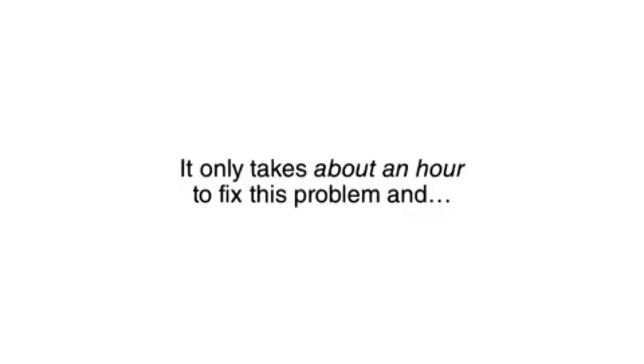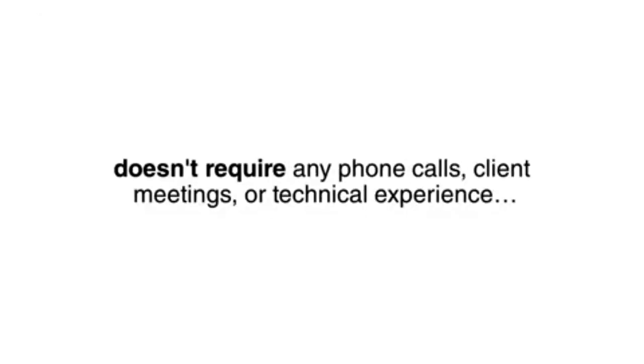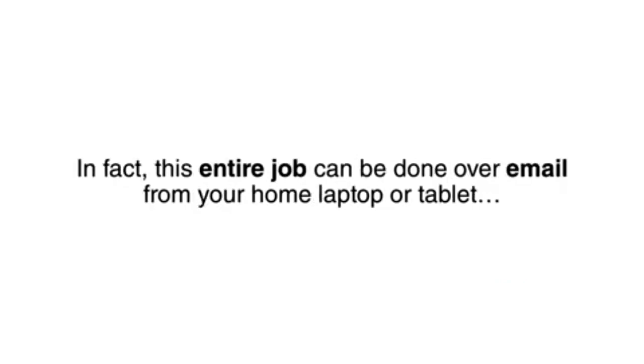It only takes about an hour to fix this problem and doesn't require any phone calls, client meetings, or technical experience. In fact, this entire job can be done over email from your home laptop or tablet.